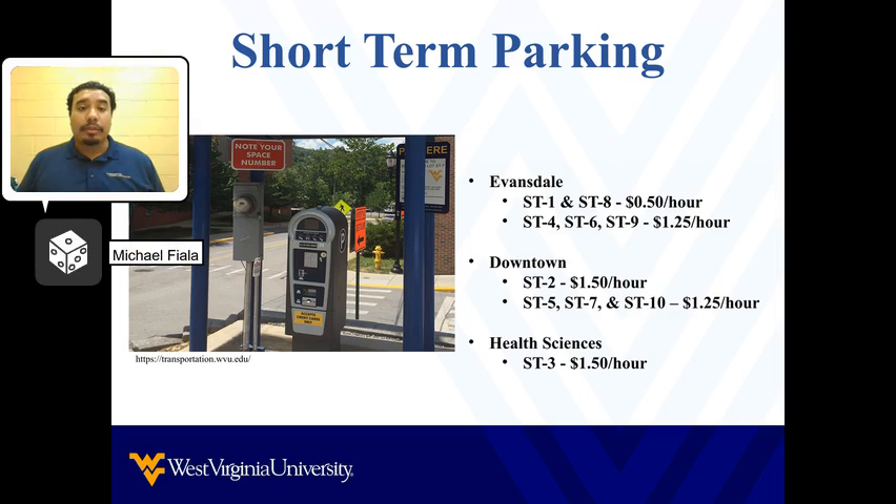While most of your classes will be throughout the day, you may get involved with campus organizations and events. If you have activities in the evening, most short-term parking lots and permit areas are free to park after 5 p.m., and those details can be found on the WVU Transportation website.